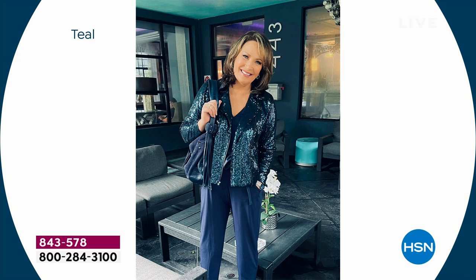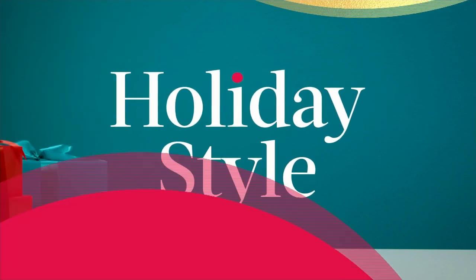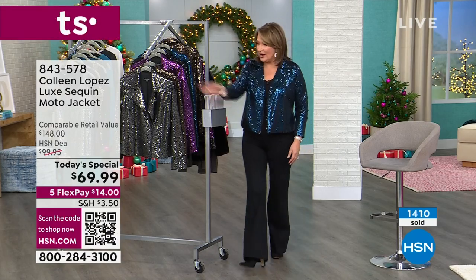Do you have a favorite little jumpsuit or any kind of a fun, easy dress? You just want to add some flash, some flair — this is holiday. When you put this jacket on you feel great and you look adorable. That's what a perfect garment like this is all about.